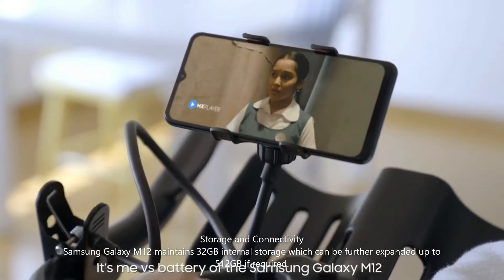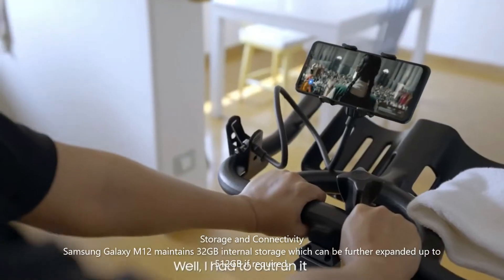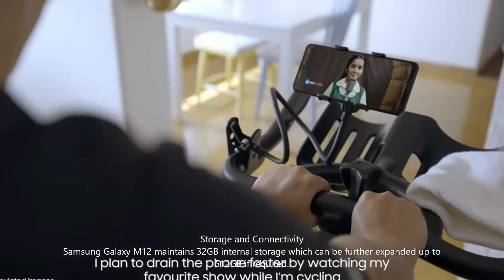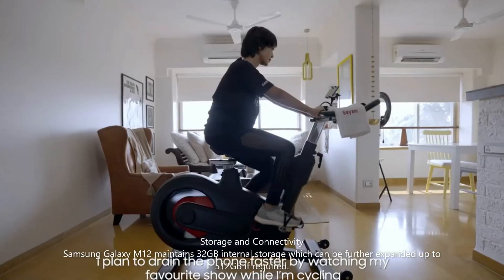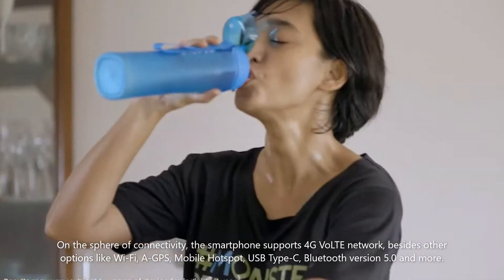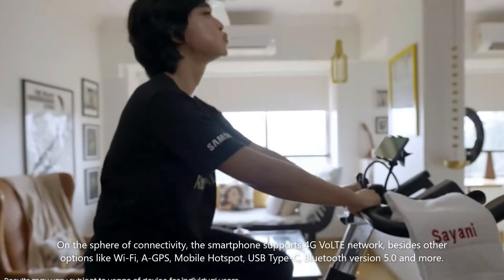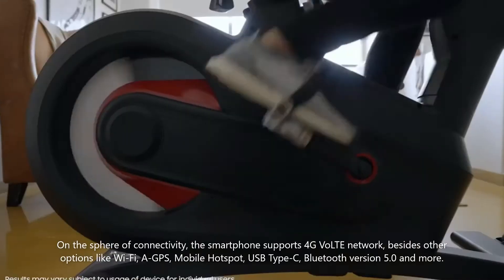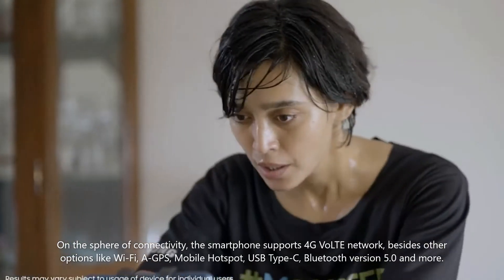Samsung Galaxy M12 maintains 32GB internal storage which can be further expanded up to 512GB if required. On the sphere of connectivity, the smartphone supports 4G VoLTE network, besides other options like Wi-Fi, GPS, mobile hotspot, USB Type-C, and Bluetooth version 5.0.